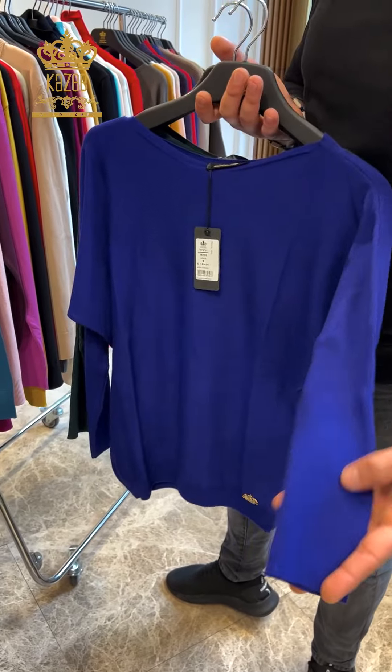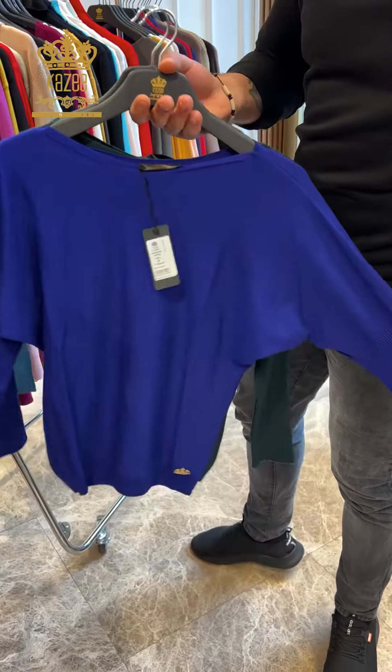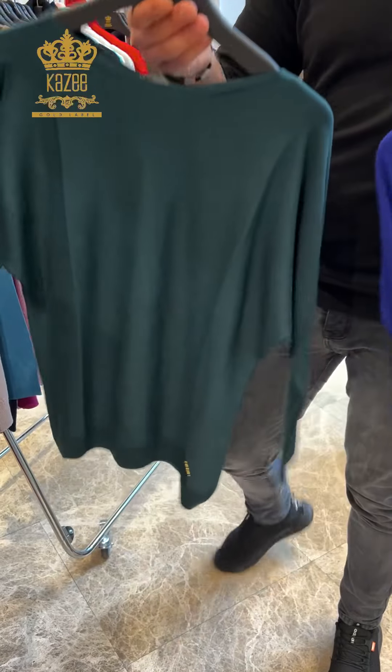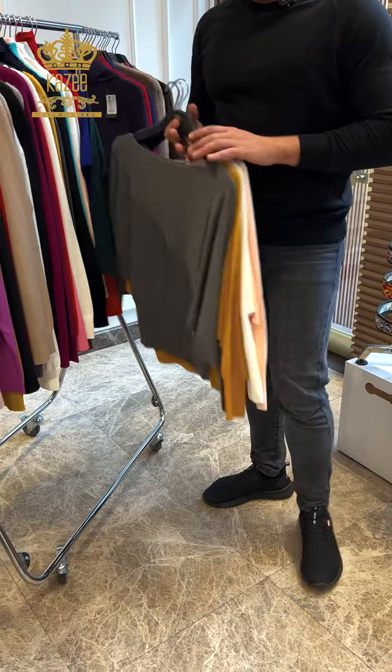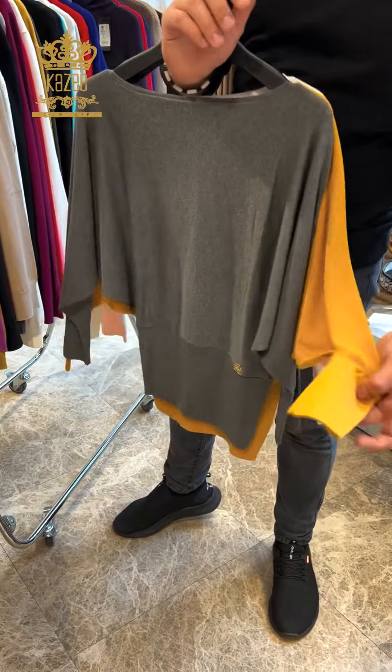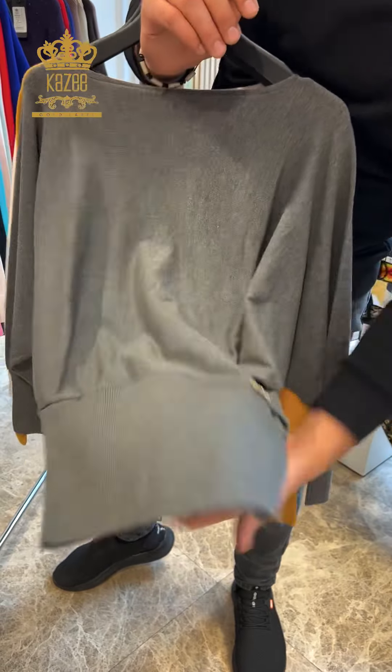This design here is elastic — sizes small, medium, large. I have two colors. This one has some elastic on the sleeve as well.